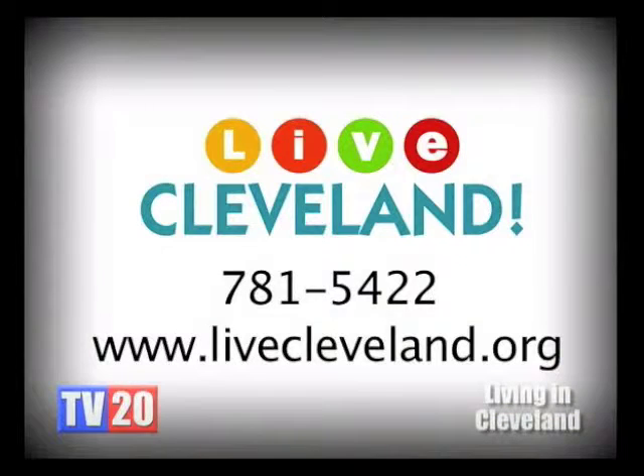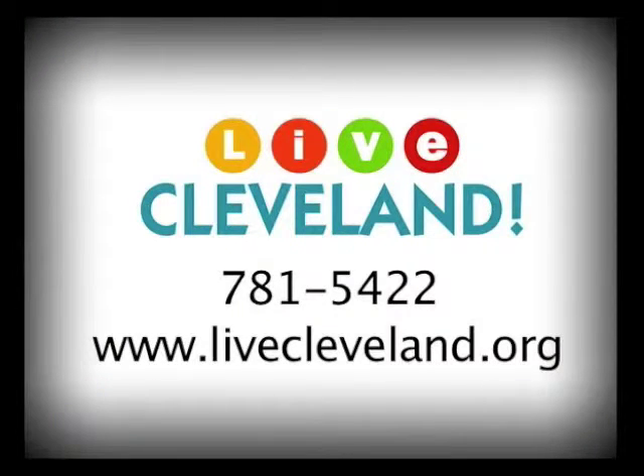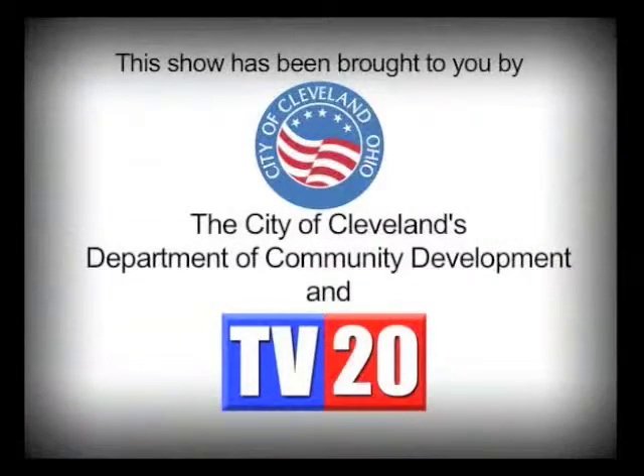That sounds wonderful, Jeff. Thank you. We visited three wonderful properties in downtown Cleveland today. Thank you for visiting with us. If you're interested in learning more about the neighborhoods you've seen on this show, please contact the Living in Cleveland Center at 781-5422 or visit their website, livecleveland.org. This show was brought to you by the City of Cleveland's Department of Community Development and TV20.